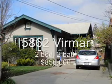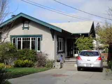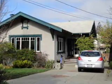5862 Viermar, 2 bedroom, 2 bath, 1,401 square feet, sold at $856,000, 13 days on the market.